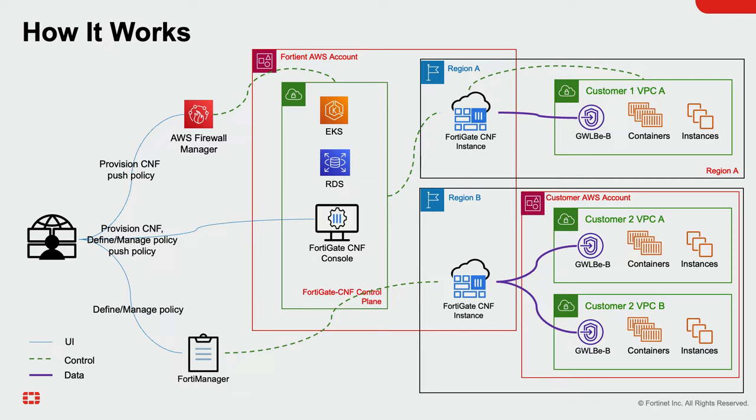FortiGate CNF offers hybrid cloud security management via FortiManager, along with other cloud management using the FortiGate CNF console and AWS Firewall Manager. A single FortiGate CNF instance can work across multiple AWS accounts, and a single policy set can be used across multiple CNF instances.